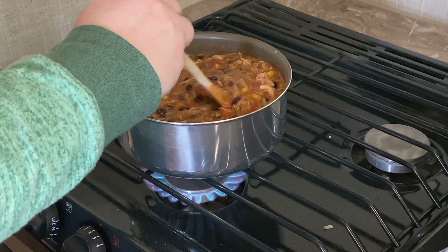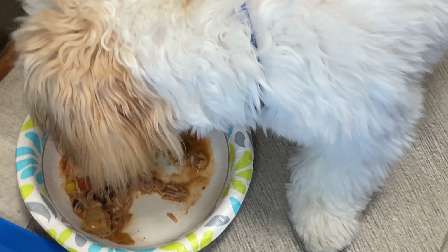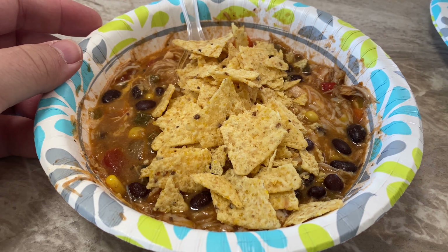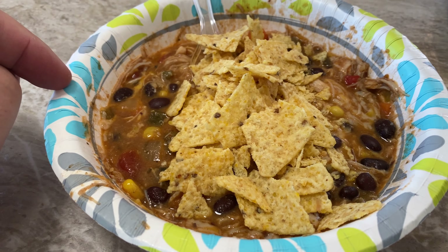We're using the stove - Ashley's making us some lunch. I can't wait to try this! This is called chicken tortilla soup, really easy to make. She used a can of the Costco chicken, the Costco tortilla soup, cheese, black beans, and then she crushed up some tortilla chips and mixed them in. Look at that - yummy, look at the cheese!